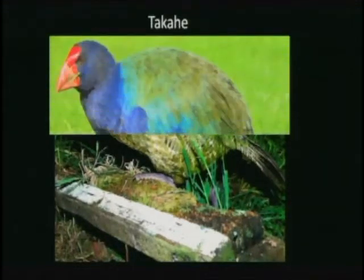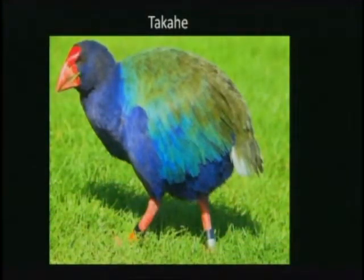The takahe is also flightless, and was thought to be extinct in 1898 but was rediscovered in 1948. It's about 25 inches long and weighs over six pounds — probably why it couldn't get off the ground. It's a noisy bird with a call somewhat like dragging your fingernails across a chalkboard — a real screechy, awful kind of sound.